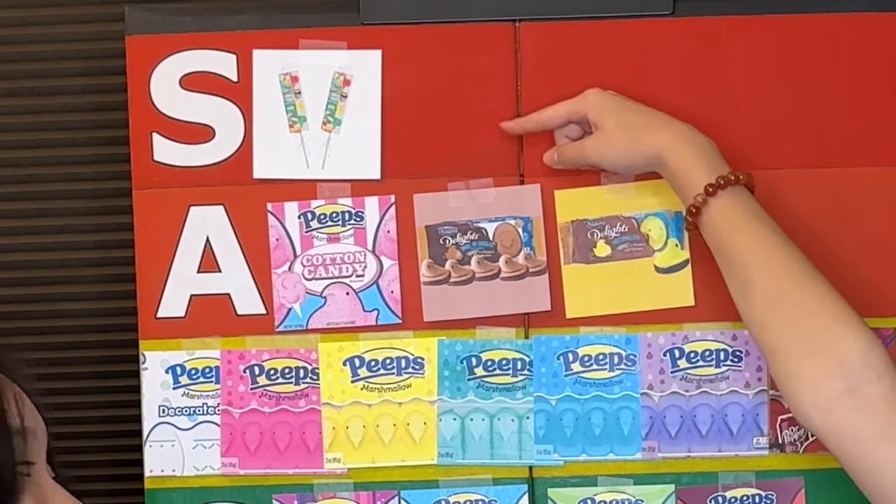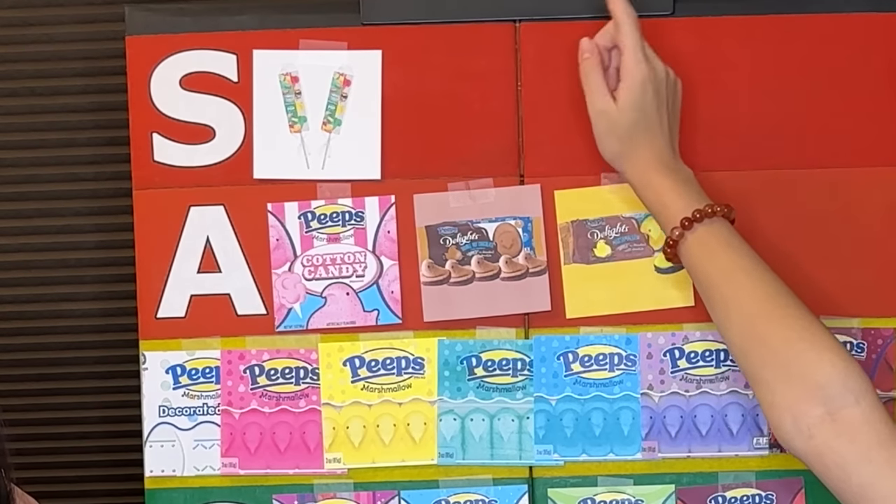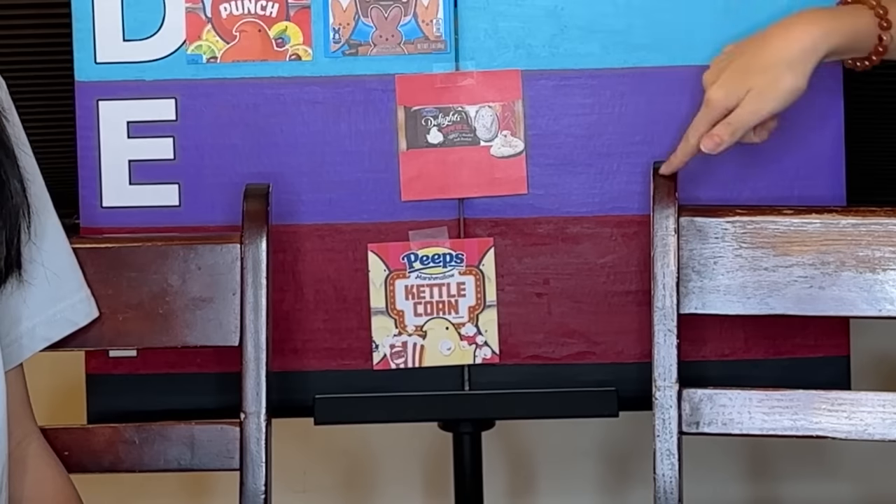All right guys, that's it. Our favorite — S tier — is the Mike and Ike ones, and the worst is kettle corn. Thanks for watching, bye guys!